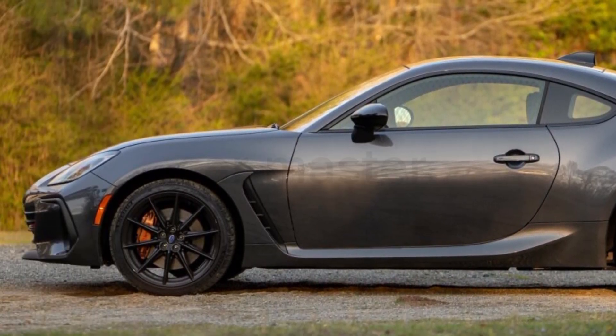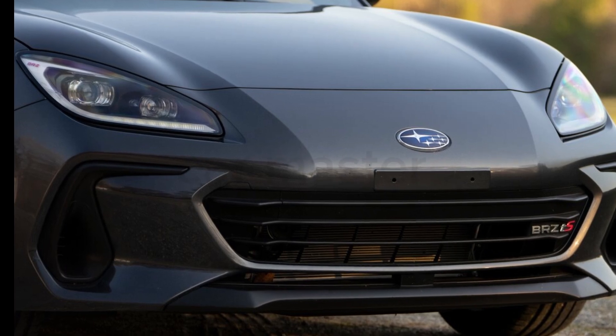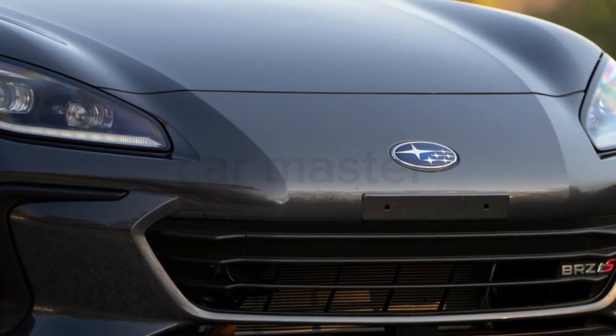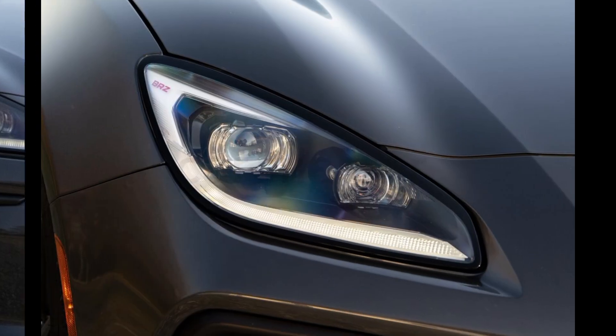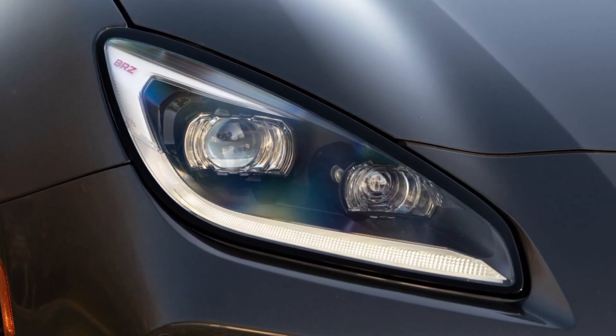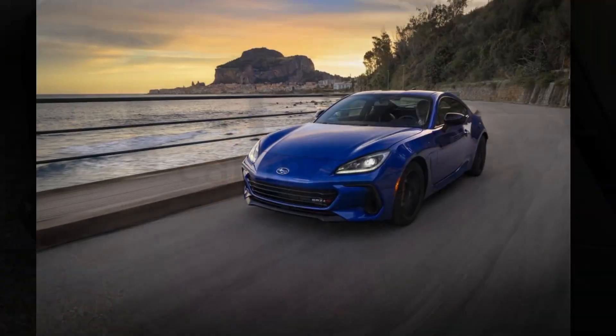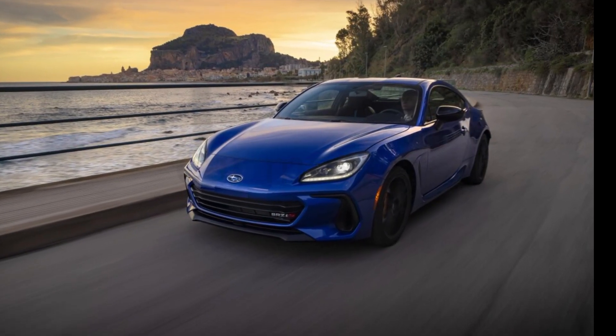Under the hood, the 2.4-litre naturally aspirated flat-four engine delivers 228 horsepower, providing a perfect balance of power and control. The improved suspension tuning and enhanced chassis rigidity offer sharper handling, making every twist and turn on the road a thrill.